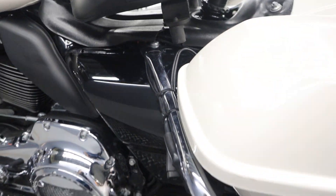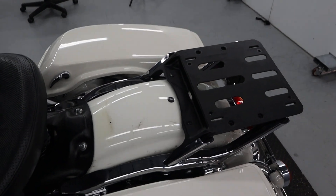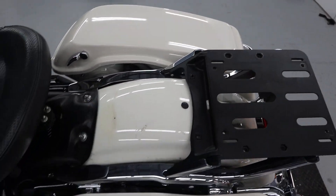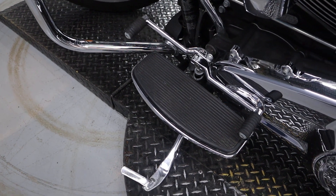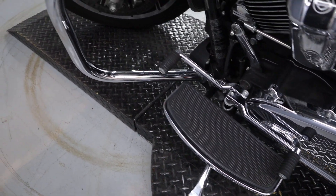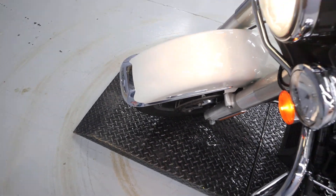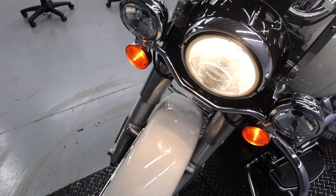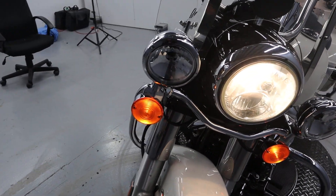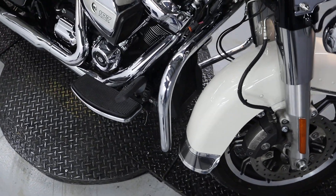Passenger pegs are available, and the seat is also available currently — just a solo seat. It has floor boards, toe and heel shift, and Brembo brakes up front. Of course, we've got the windshield, passing lights, old school style, pretty cool — and a pretty cool ABS line.